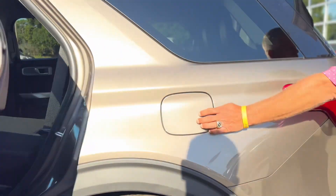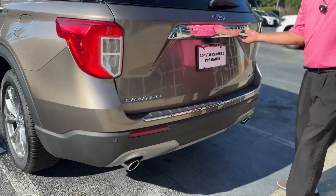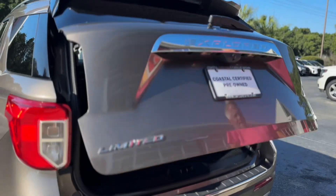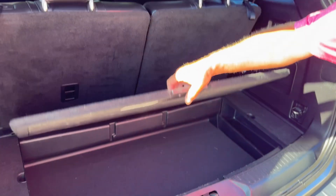Going to the back, you have your gas cap on the driver's side, parking sensors, and a lot of cargo space as well with the third row up.